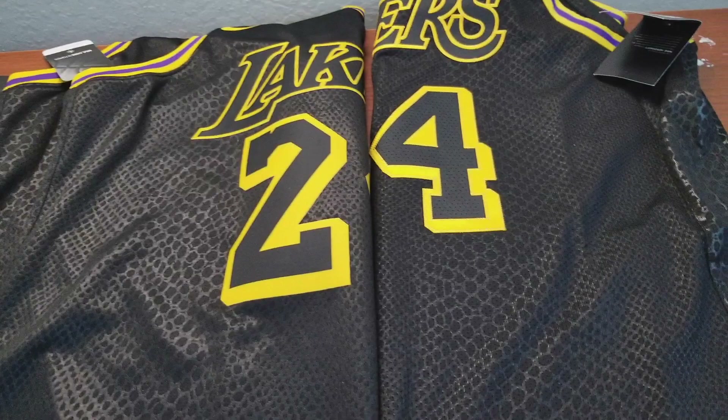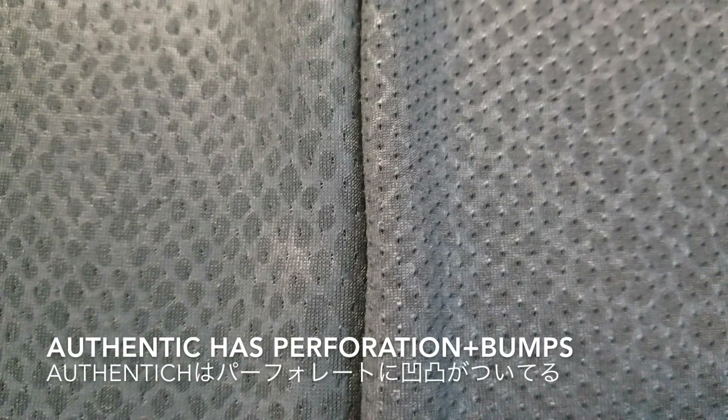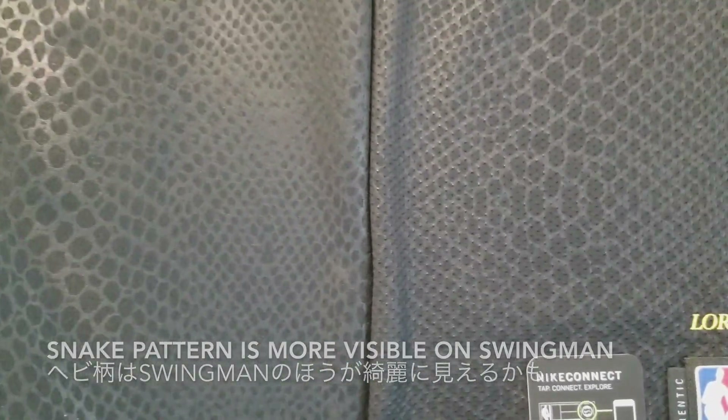Let's compare their fabric now. The swingman has a perforated fabric, and the authentic has perforation plus a bump, and it's a lot thinner. The snake pattern is more visible on the swingman because it's a flat surface. The textures are slightly different — it feels noticeably shinier on the swingman.